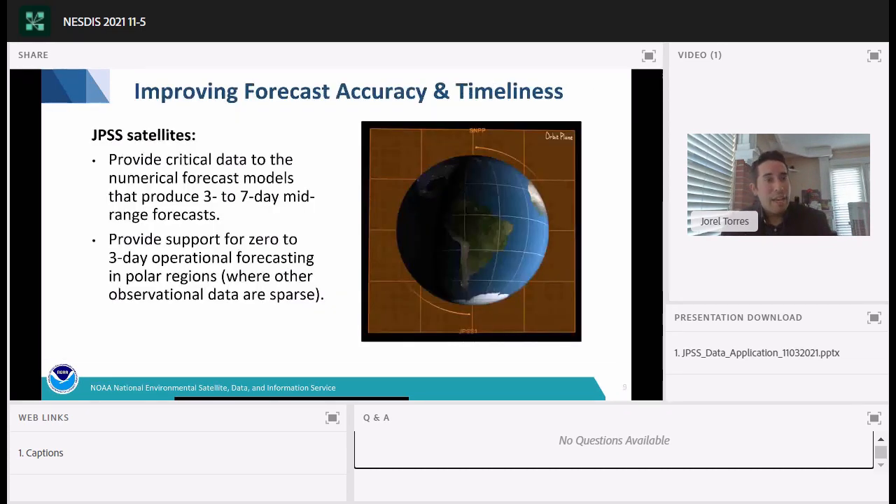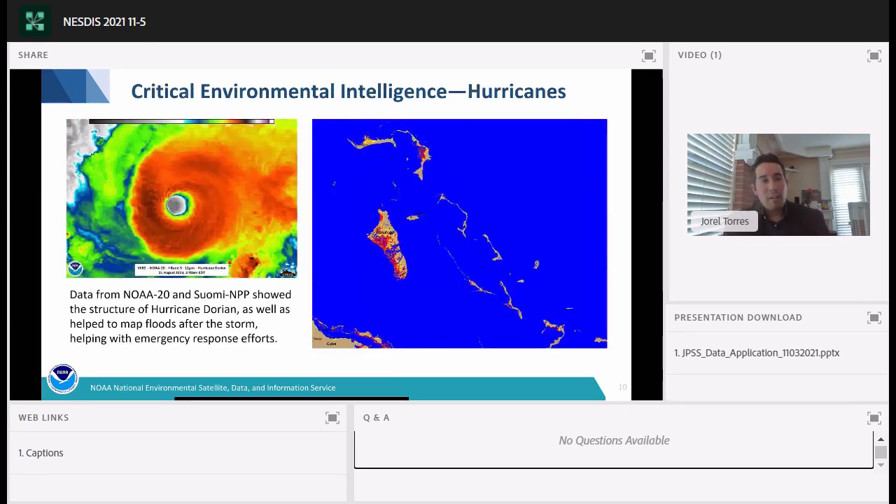JPSS improves forecast accuracy by providing critical data to numerical forecast models, producing three to seven day mid-range forecasts, and also providing support for zero to three day operational forecasting in polar regions where data is sparse. Now I'll transition to highlighting JPSS applications and image interpretation.